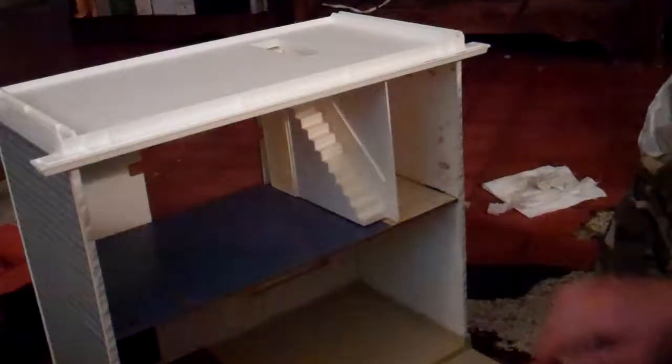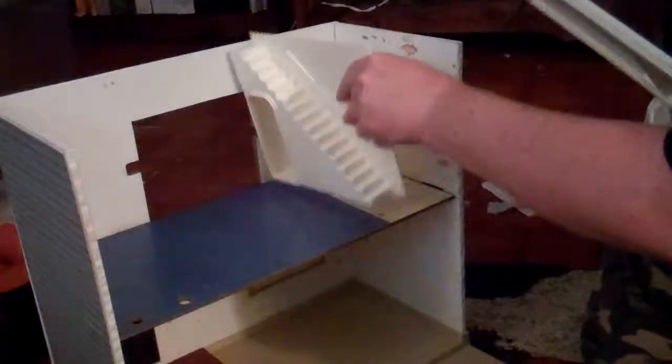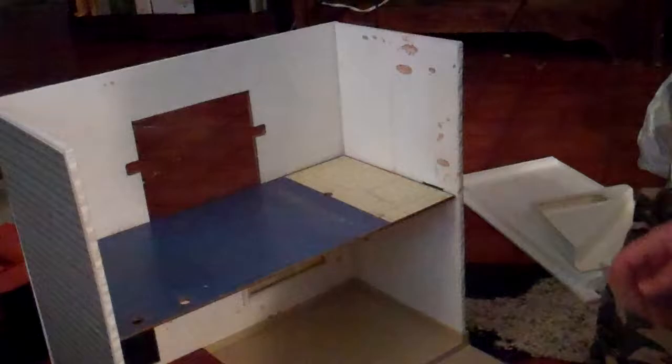This is where it gets really, really tricky. Actually, I went ahead of myself — you can't put this part up because the stairway blocks the sliding glass door. The sliding glass door is a real pain to put on.